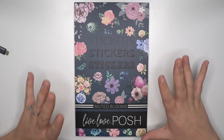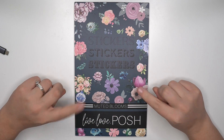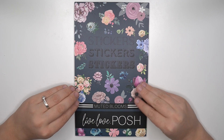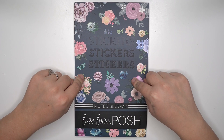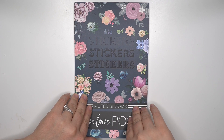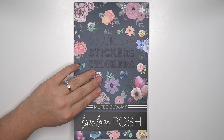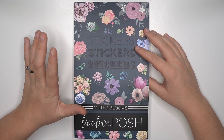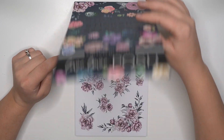This is her most recent one, called Muted Blooms. As you can see it's going to be darker, more muted colors. Gorgeous. This one is currently sold out but she will be restocking it soon — I think she said her shipment was already on the way. So go to her website liveloveposh.com and sign up for restock notifications. That would be the best way to know when it's in stock again so you can buy this one.